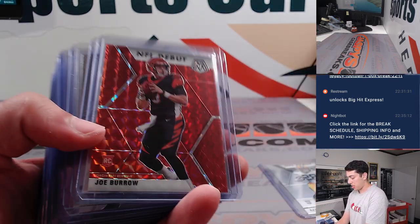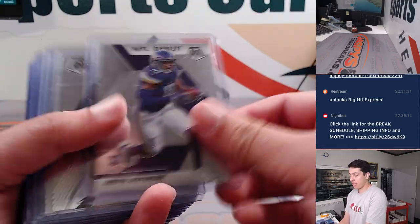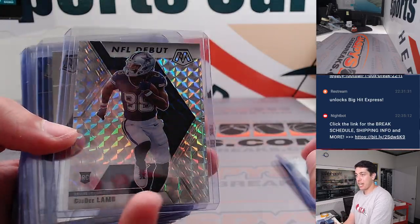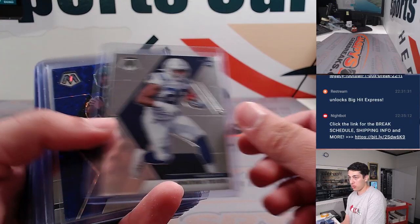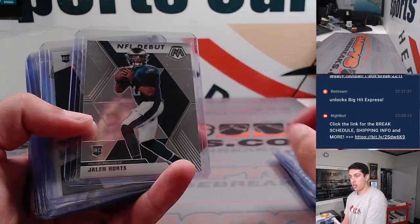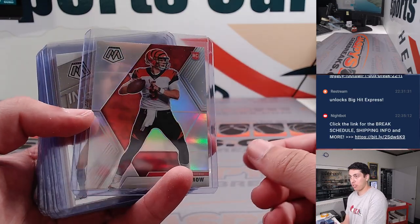We've got an A.J. Dillon. What about a Joe Burrow NFL debut red? Joe Burrow rookie. Jefferson NFL debut. Jordan Love rookie. Jeudy rookie. CeeDee Lamb Mosaic NFL debut. Taylor had a blue James Morgan — that's 1099. Herbert debut. Jerry Jeudy rookie autograph. And a silver Joe Burrow.